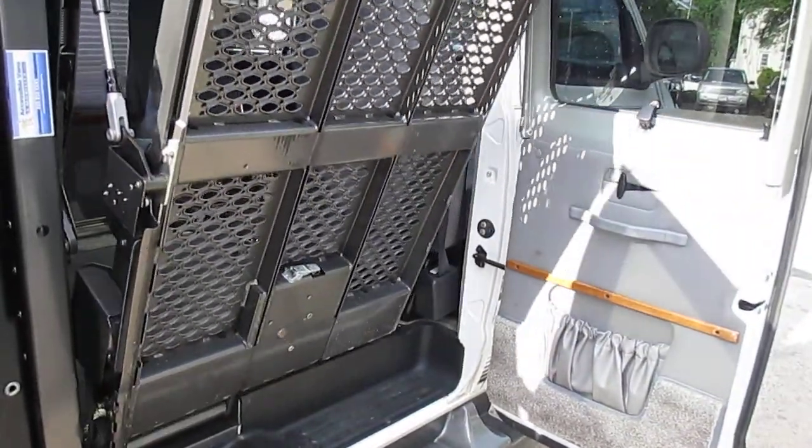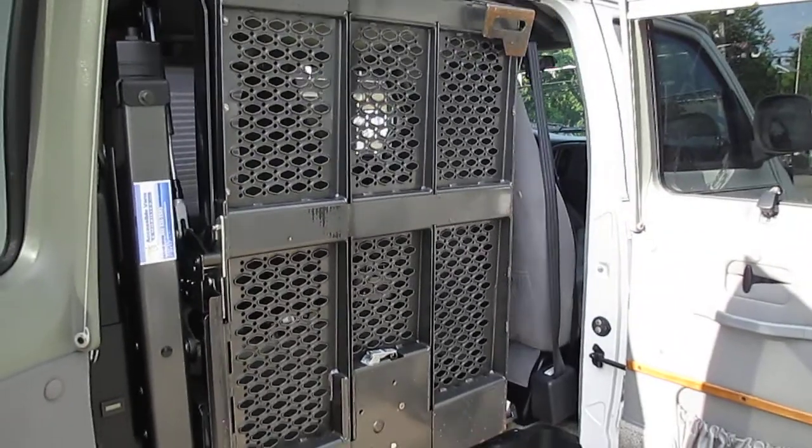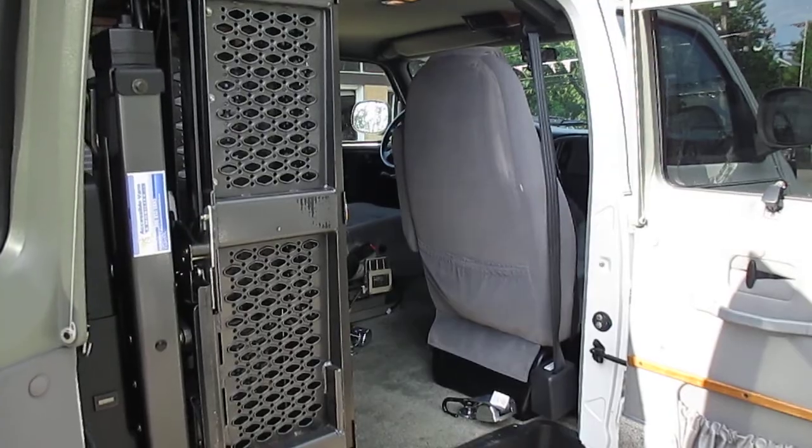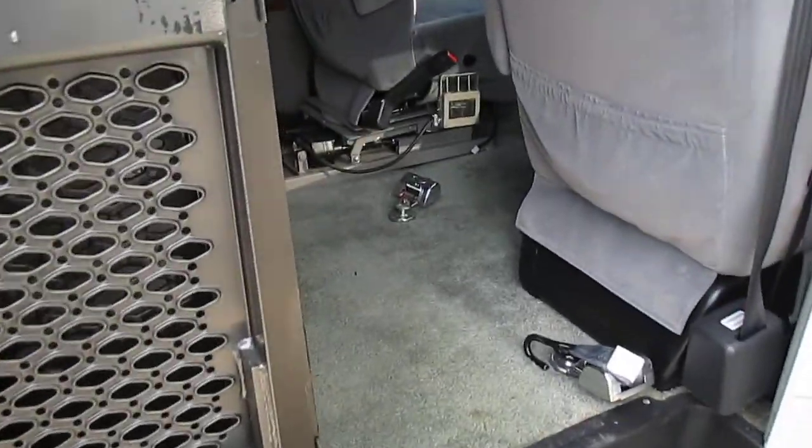One of the nice features of this one is it will also electronically fold in half, so you can still have somebody access the van.